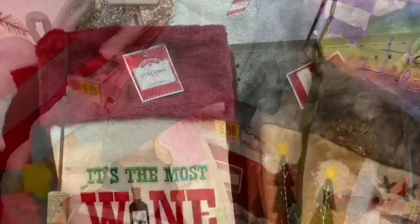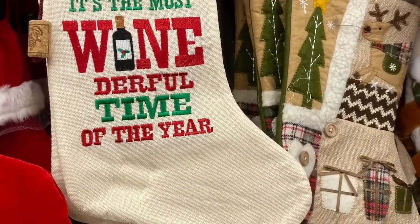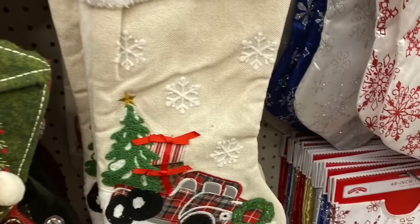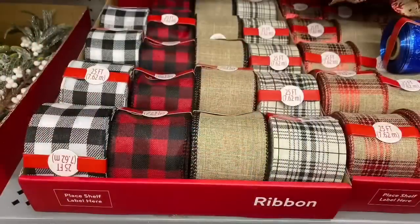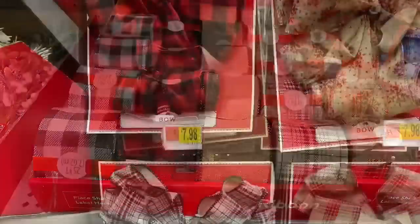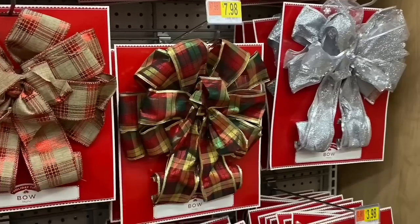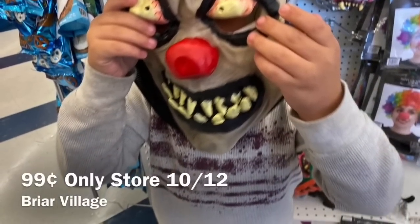First, before I even went on my trip, I got some shots of really cute Christmas stockings at Walmart. I didn't put all prices on this shop-with-me, but most of these stockings were around eight to ten dollars. The ribbon was about five dollars. Anything from Dollar Tree is obviously a dollar; anything from the 99 Cent Only Store is 99 cents unless I tell you otherwise.